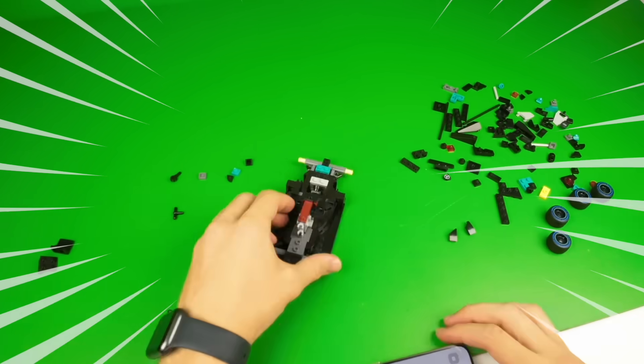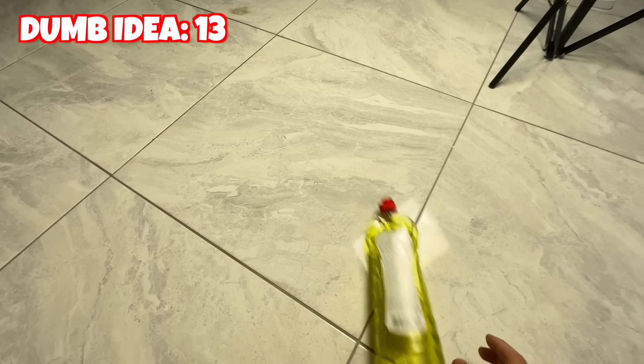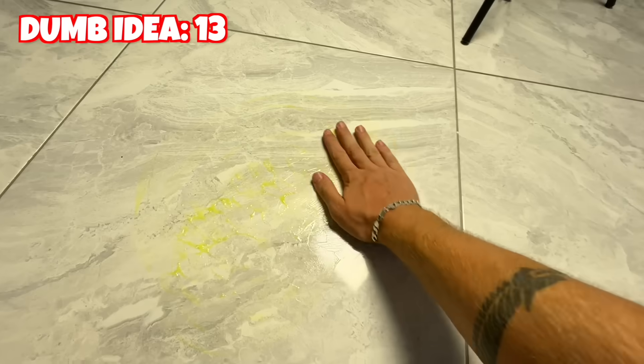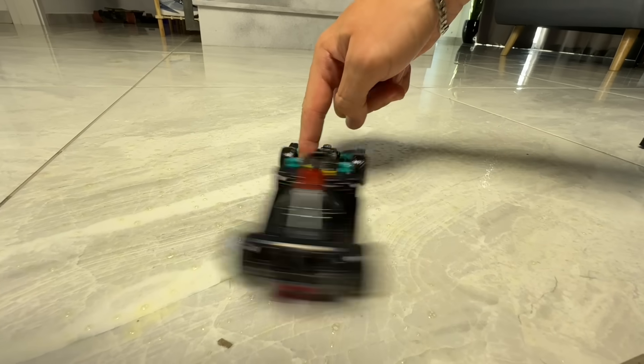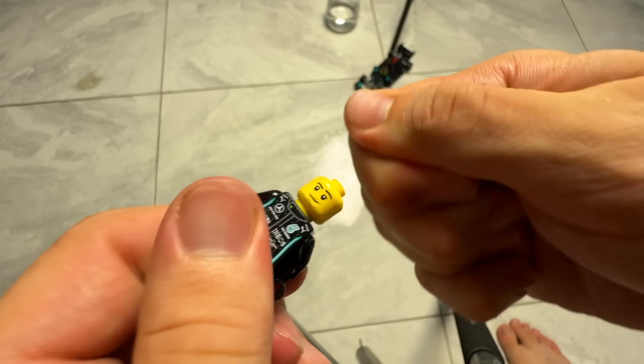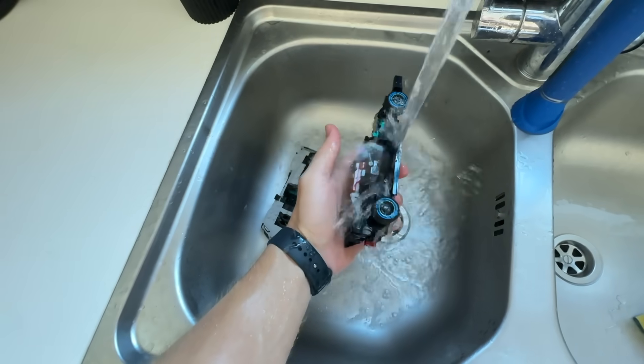So let's rebuild this thing properly. Now that we have these cars, I want to see if we can make them drift. Let's use some dish soap to make the ground extra slippery. We could pull some sick drifts! But now all of the Lego pieces will be oily and hard to use, so this is definitely a thing you shouldn't do with your Lego. But at least it will keep your pieces clean, I guess.